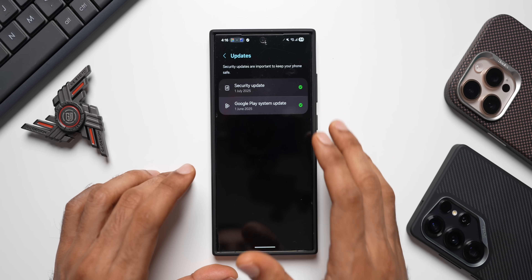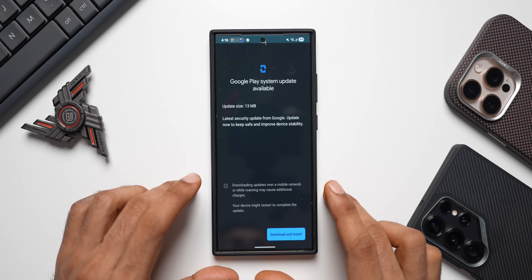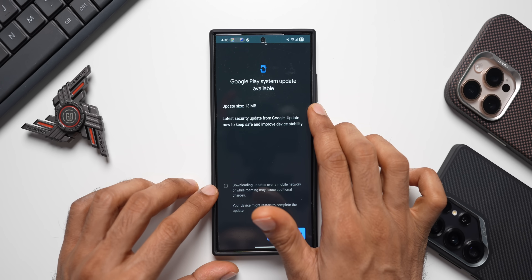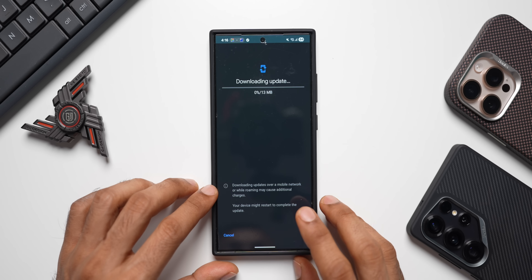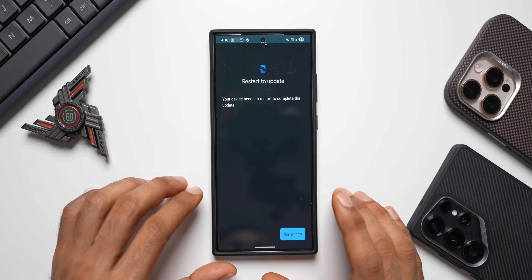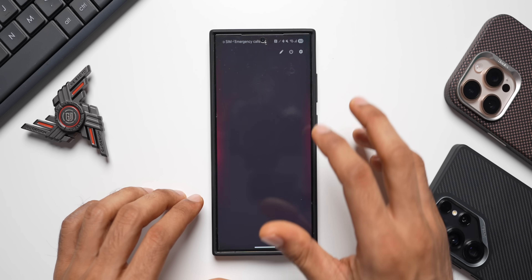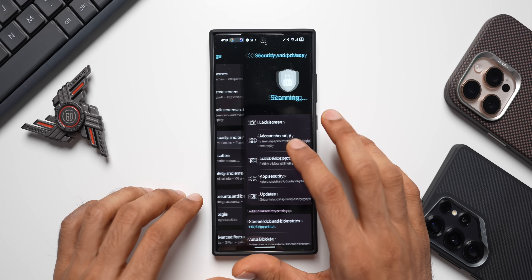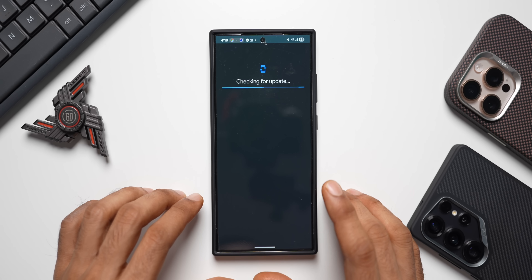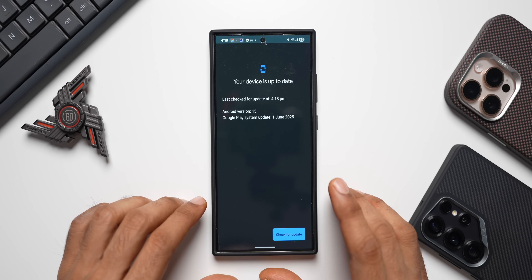As of now we have the June 2025 Google Play system update. Let's check if there is any new update available. We have just got a new update, but this could be an incremental update for the June Google Play system update itself, because it is just about 13 MB. Let's download and install it. After restarting, it's still the June 2025 Play system update. If you have gotten the July Google Play system update, let me know in the comments.